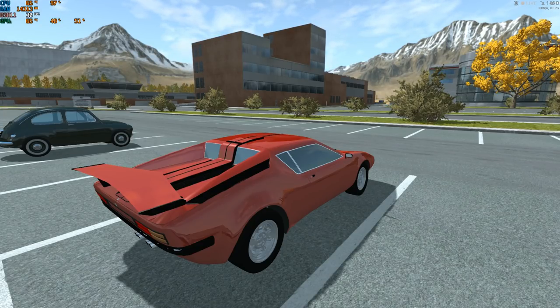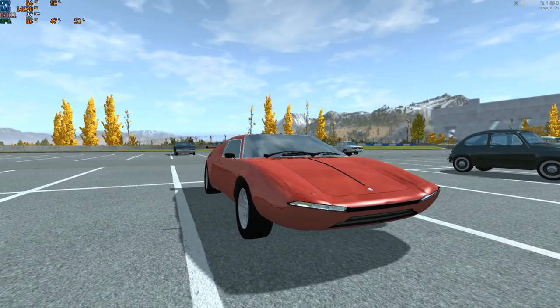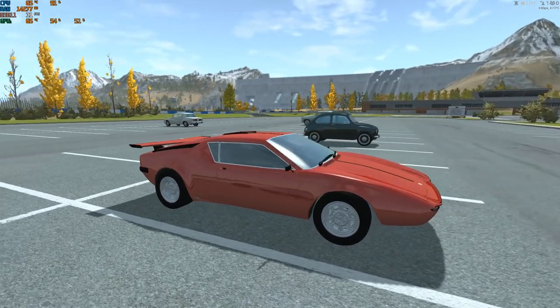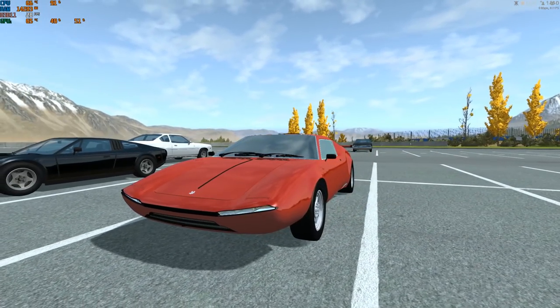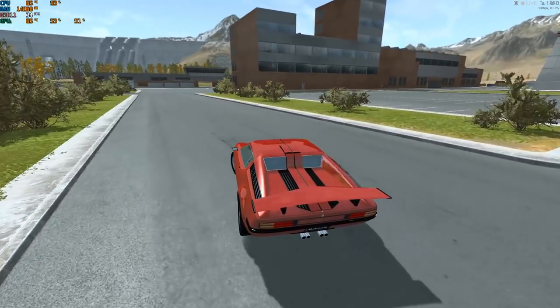After watching all 20 cars being driven on the track, head to my community tab to vote on the prettiest viewer-made car. I'll pick the top five beautiful cars and you'll see their names in the community tab vote. Let's have fun driving your cars and head to the track!